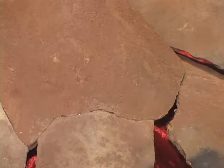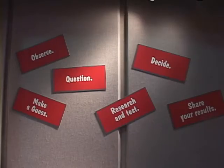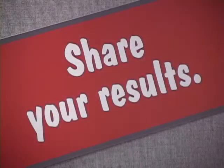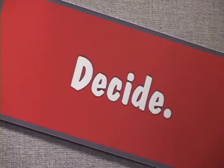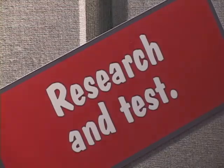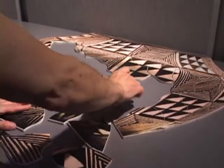Behind you seems to be the procedure of observing, questioning, deciding. What do those signs mean? Well, these signs are basically meant to show kids and even adults how the scientific method works. So we observe, we question, and in a similar way we put our pot together, we do that with all the artifacts that we have here at the museum.